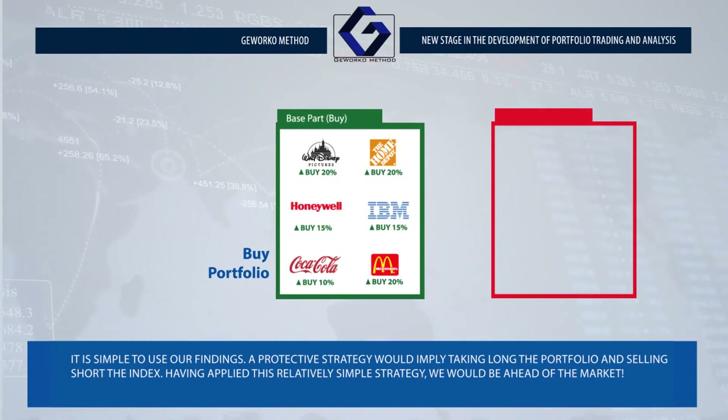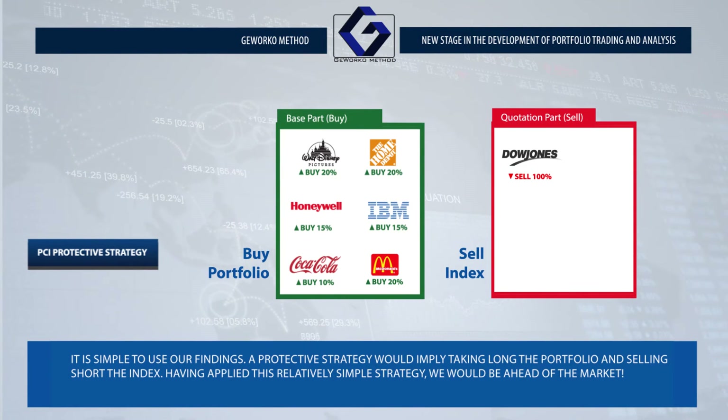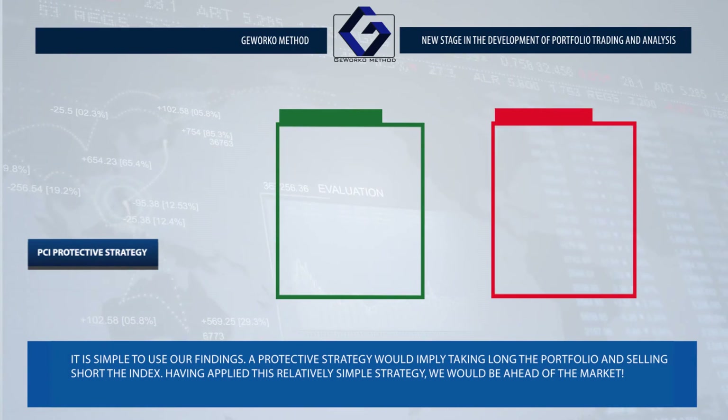It's simple to use our findings. A protective strategy would imply taking long the portfolio and selling short the index. Having applied this relatively simple strategy, we would be ahead of the market.